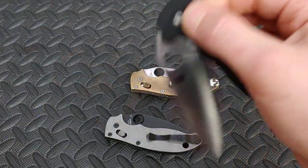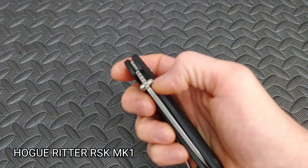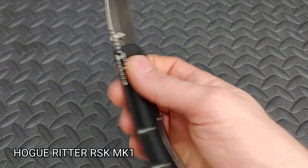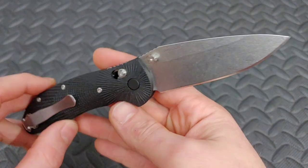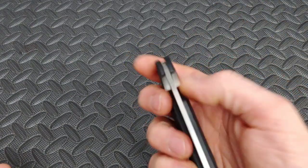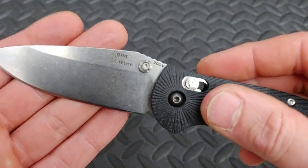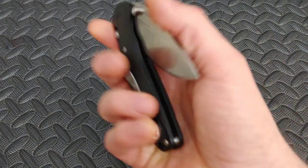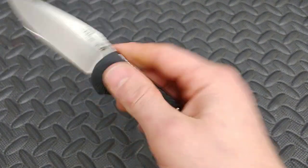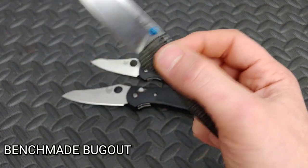Next, the Hogue Ritter RSK MK1 — another USA-made knife with an overall length of 8 inches and a 3.5-inch 20CV super steel blade. 20CV steel, when heat-treated correctly, has extreme edge retention and is very stain resistant. It has a deep carry clip with G10 handles and an extremely strong locking system — the Aval Lock, which is very similar to the Axis Lock.